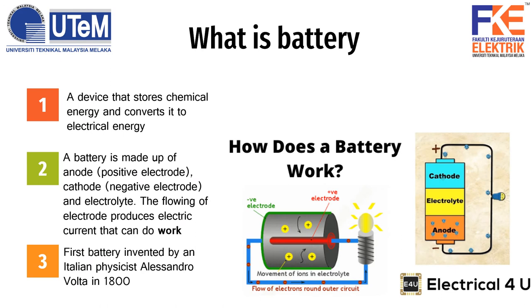What is a battery? A battery is a device that stores chemical energy and converts it to electrical energy. In a battery, there are 2 plates made of different metals which are immersed into a chemical solution called an electrolyte. The metal will react with the solution to produce a flow of charges. The first battery was invented by an Italian man, Alessandro Volta, in the year 1800.